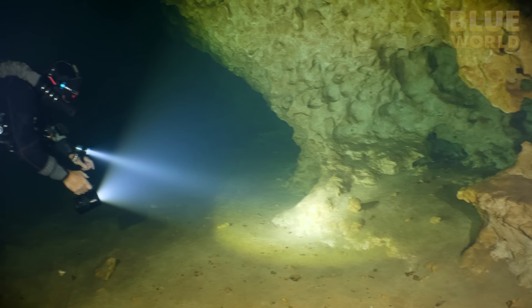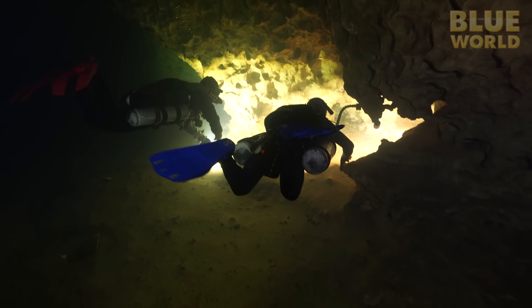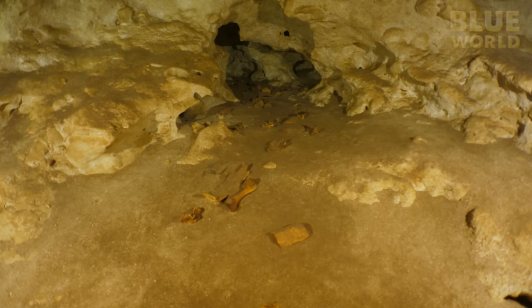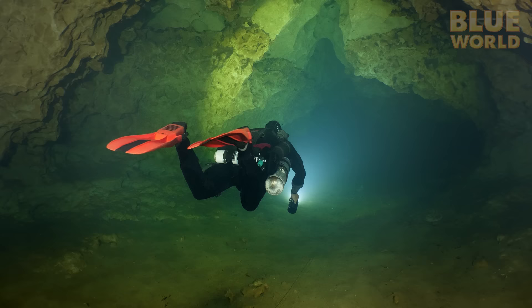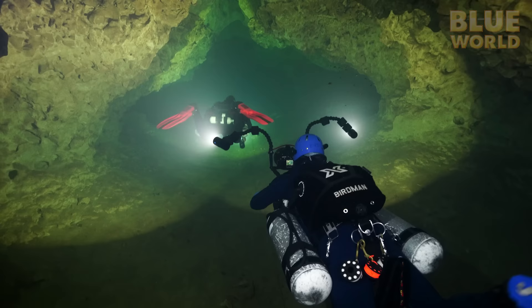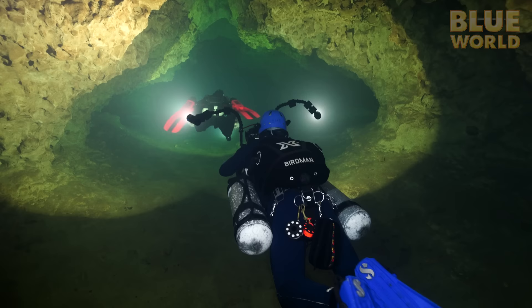Ed stops to point out something. At first I'm not sure what he's shining his light on, but as I gently move in closer I can see they are animal bones — an animal that walked in here during the last ice age, when the water table was lower and this cave was at least partially unsubmerged. We don't have much time to waste, so we keep moving. Trying to move quickly underwater wastes air on open circuit. To keep our air consumption under control, we have to relax and go slow.